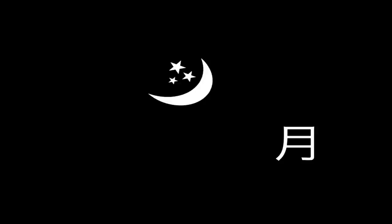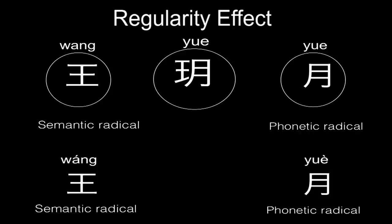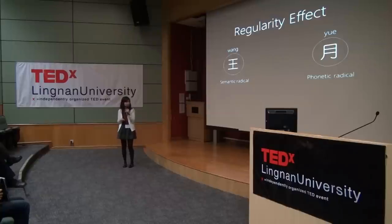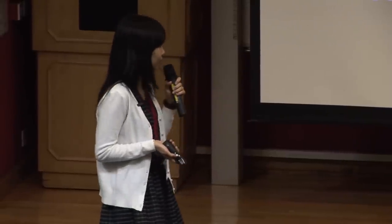Here is a simple example. Does anybody know how to pronounce these characters? The pronunciation is 'yue' — it means the mood, right? Take a look at the regularity effects: the left part is 'wang', the right part is 'yue', so they combine together to pronounce 'yue'. This is how the phonetic works to predict a character. So the left part is the semantic radical. There are 200 semantic radicals, but not all 800 phonetics are necessary to learn — you only need to master about 200 to 300 phonetic radicals. That's enough for you to apply these regularity rules.